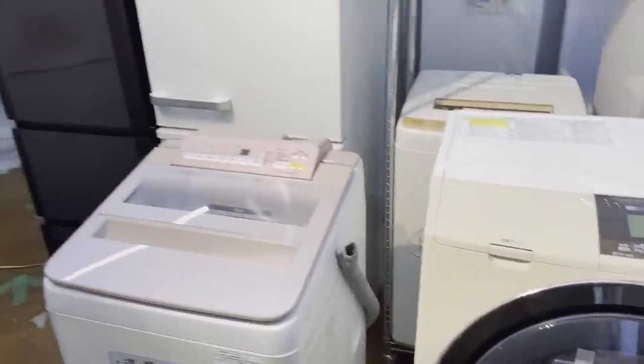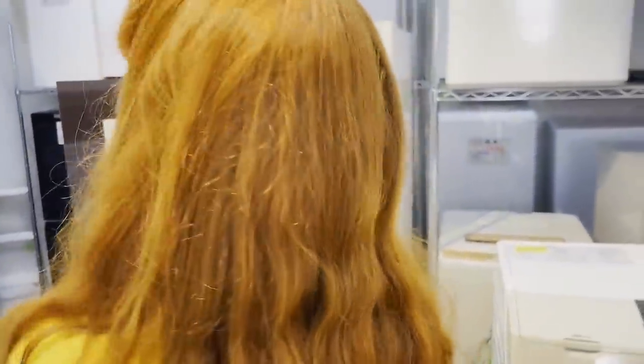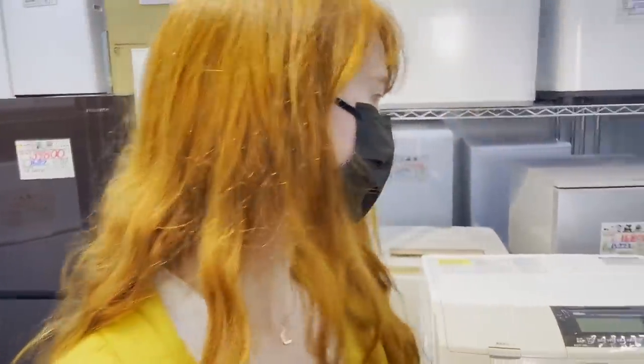We're at a thrift store! Yeah. Fridge, laundry machine. Each thrift store has different stuff, but this one has appliances.